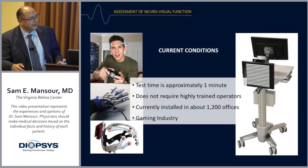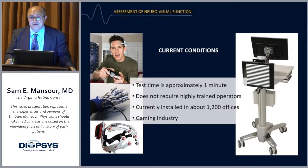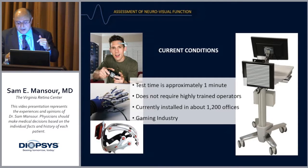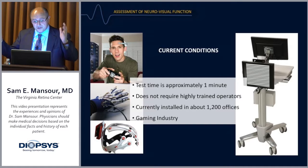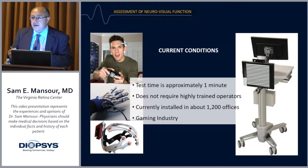This is an interesting slide. Some of you are aware of the advancements in the gaming industry. There are gloves with sensors that detect muscle activation like an electromyography, influencing the outcome of the game — sophisticated signal processing. Similarly, some companies are developing systems that use brainwaves to alter games. The same advancement in signal processing and sensors has finally reached the medical field, particularly in ophthalmology and retinal diagnostics.